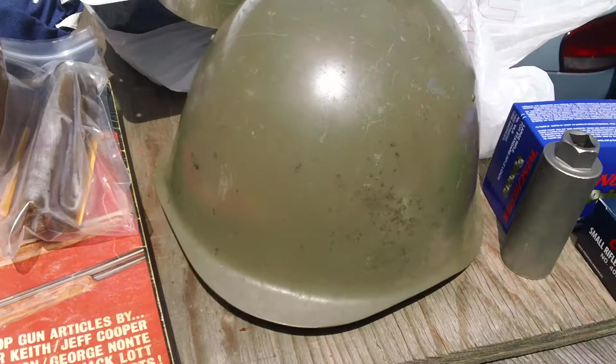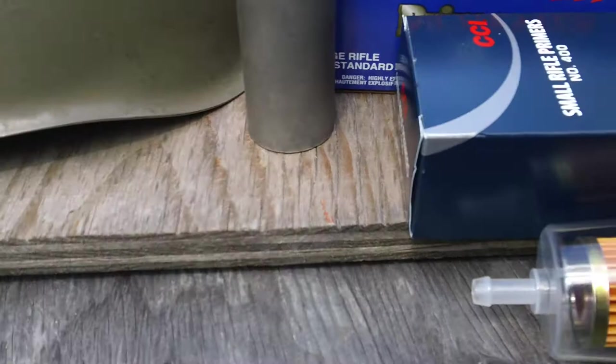I got a Russian helmet. That was only $15. It's got the liner, everything's in there, it's in good shape. I also got a special socket I need for the spark plugs on the Model A.